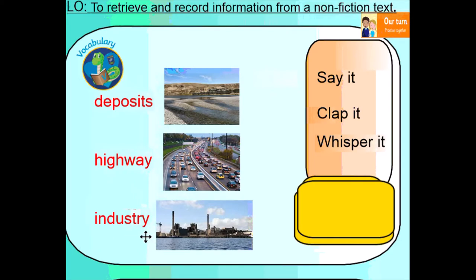Can we have a go at saying these together? Deposits, highway, industry. Can we clap them? Deposits, highway, industry. Can we whisper them? Deposits, highway, industry. Well done.